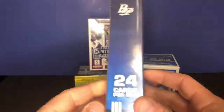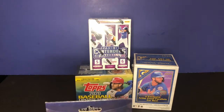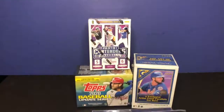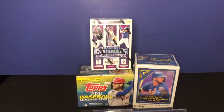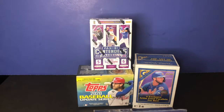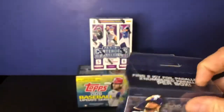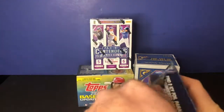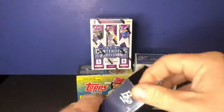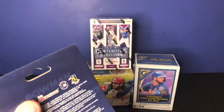There are 24 cards in this box. Let me adjust the light a little bit here. All right, let's give that a shot. So we have 2020 Bowman Platinum — this is a hanger box, not the mega box or super mega box. Let's see what's inside.